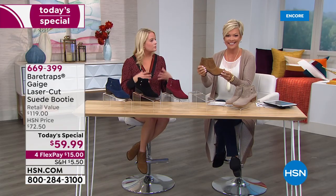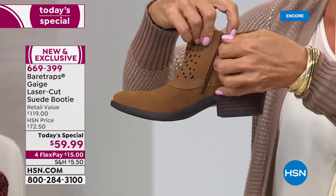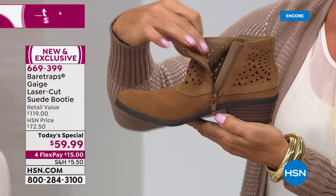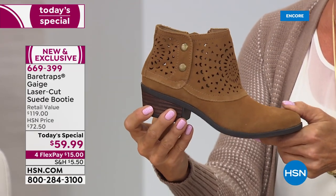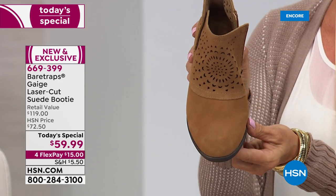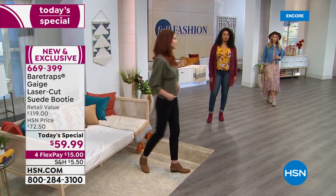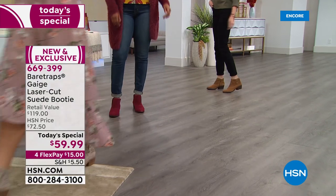Bear Traps has introduced so many comfort technologies to the brand, but this is one of those really fashionable, fun value items that has comfort built in as well. It has that inside zipper to make it easy to put on and off, and it's genuine suede with a breathable laser-cut design so you really can wear this throughout the day. It's easy — you don't have to think about getting yourself together.